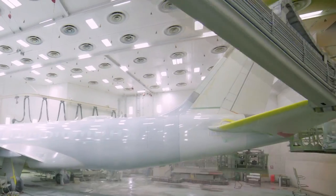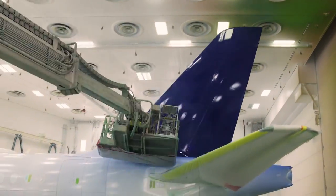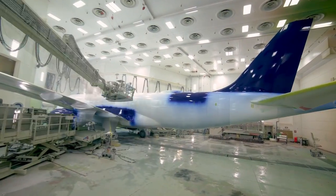The next stop for the plane is to go off to the final assembly line, then it will begin its flight testing later on in the year.